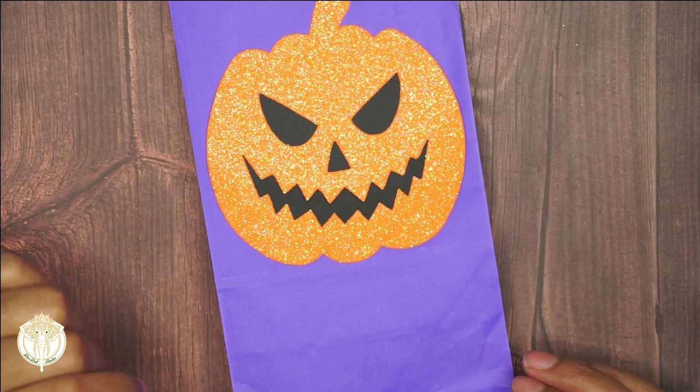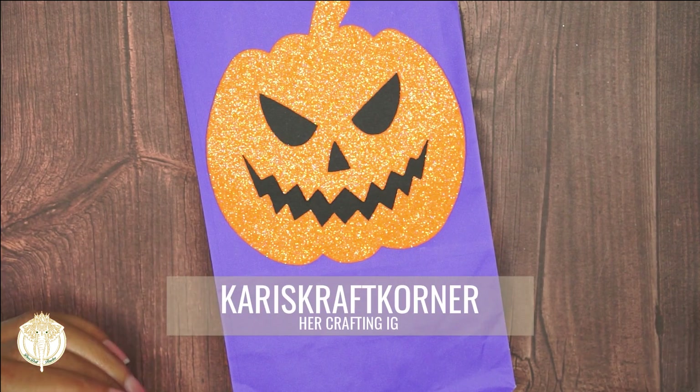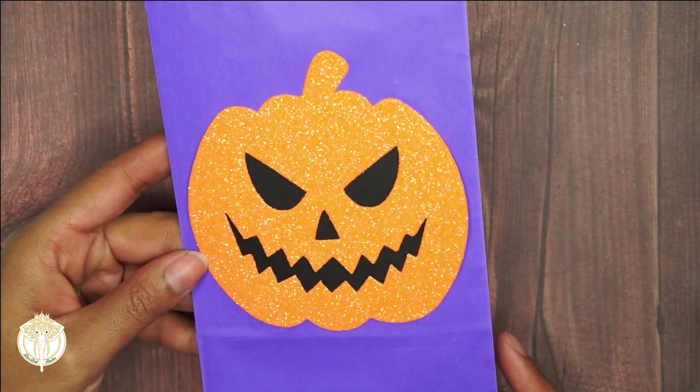Hey dolls, welcome back to Diva Doll Flawless! In today's video I'm going to jump right in. We have some projects from Carrie's Craft Corner — she was one of the amazing, talented, sweet women that attended Brit's Crafty Halloween Party. Since this is the week of Halloween, I wanted to finish up all of the videos of all the craftspiration you're going to see.